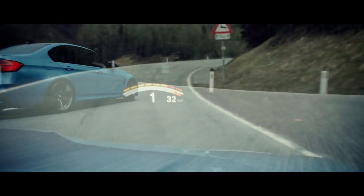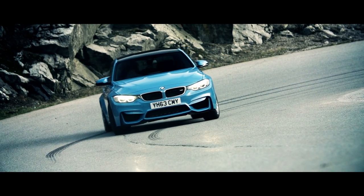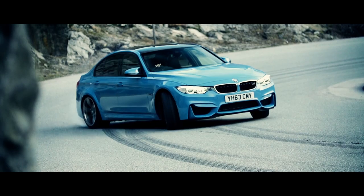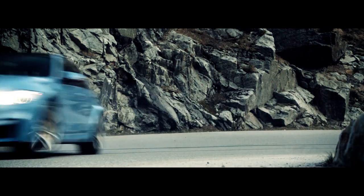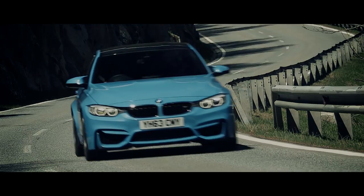Three litres of turbocharged straight six launches the car forwards and sideways, while sprinklings of carbon fibre help keep weight down and centre of gravity low. They're both remarkable vehicles in isolation, but compared to BMW's new flagship sports car, the i8, they are also very unremarkable.